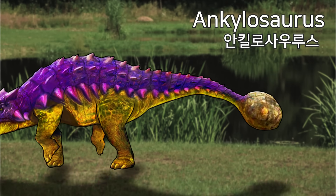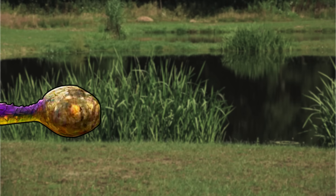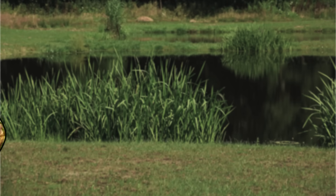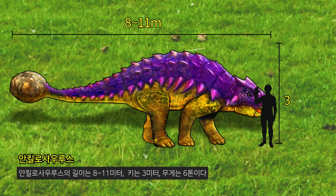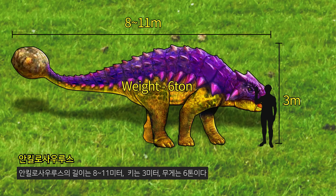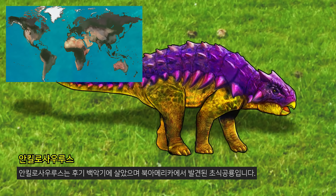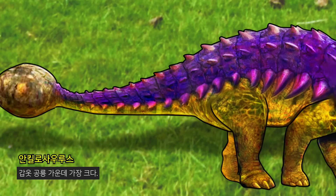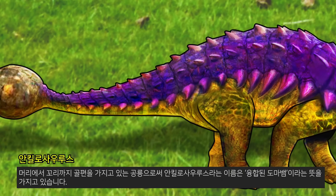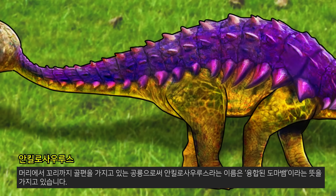Ankylosaurus. The Ankylosaurus is 8 to 11 meters long, 3 meters tall, and weighs 6 tons. Ankylosaurus lived in the late Cretaceous period and was a herbivorous dinosaur found in North America. It was the largest of the armored dinosaurs, with armor covering from head to tail, and the name Ankylosaurus means 'fused lizard.'